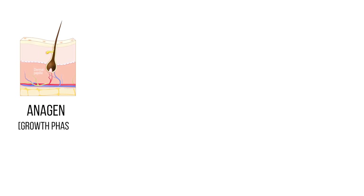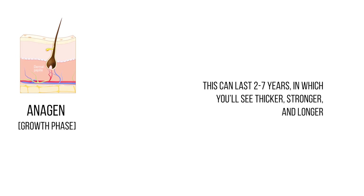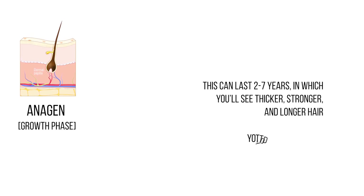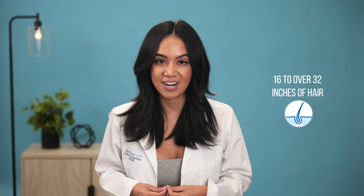The first stage is called anagen, known as the growth phase. This stage can last anywhere from two to seven years, in which you'll see thicker, stronger, and longer hair. In this phase, on average, you will grow about half an inch of hair per month. During this time, your scalp will determine how long your hair can grow, as most have seen anywhere from 16 to over 32 inches of hair.